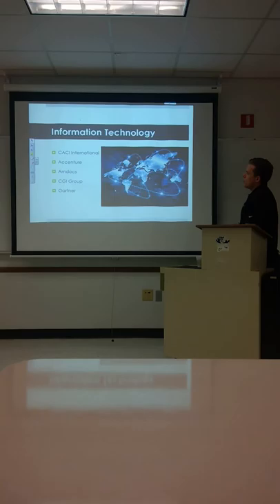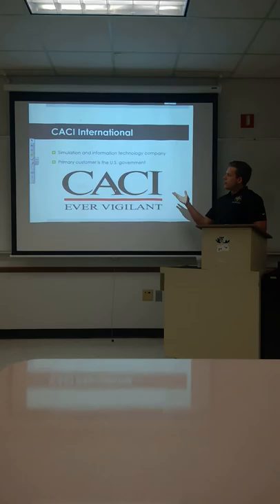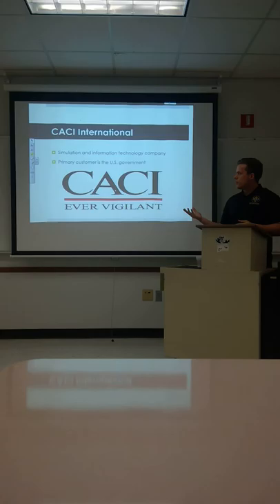Alright, so we're going to move on to our final industry, which is information technology. We did CACI International, Accenture, Amdocs, CGI Group, and Gartner. First we're going to look at CACI. They're a simulation and information technology company, and their primary customer is the U.S. government, which is a good sign.